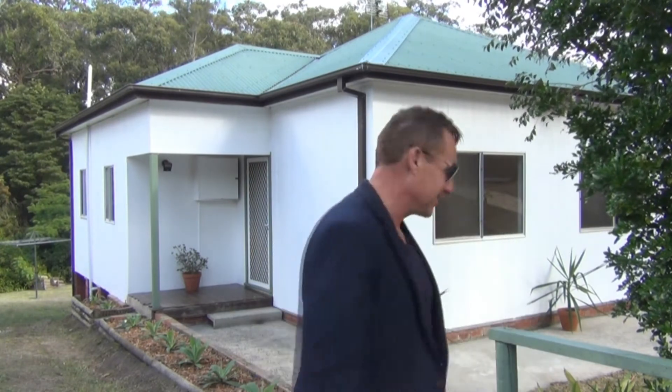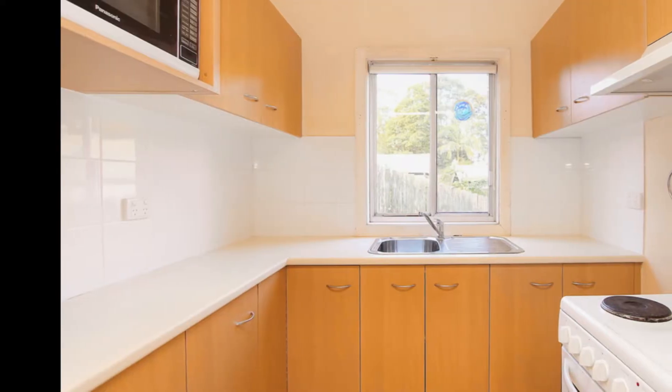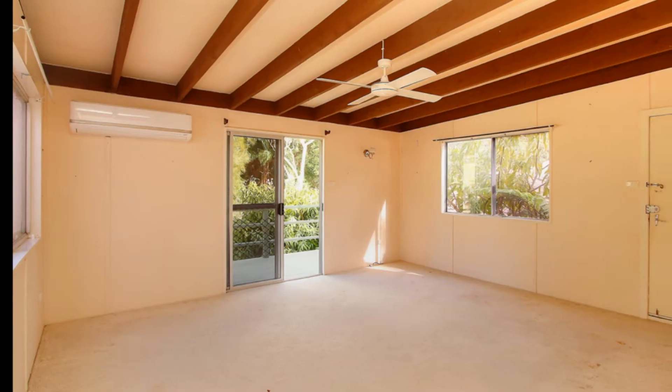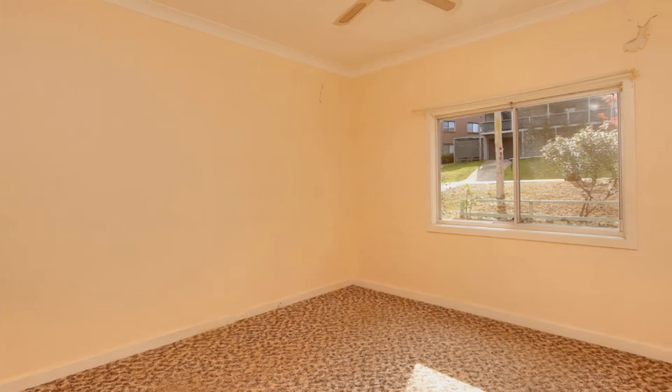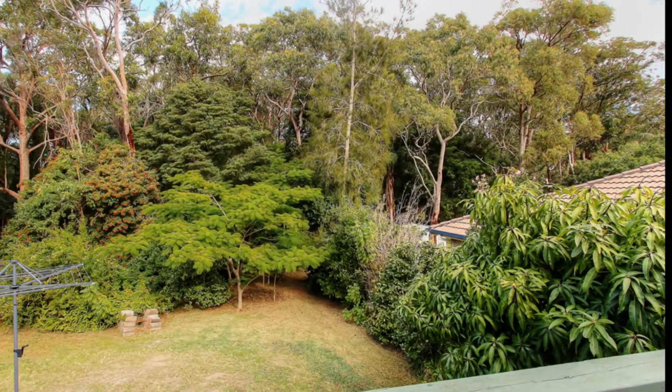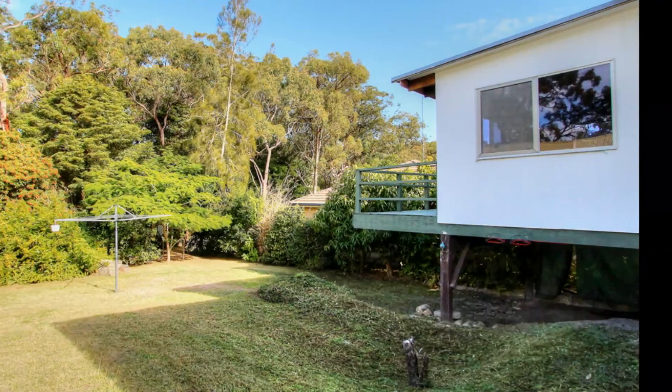So let's take a look inside. Featuring a modern kitchen, separate dining and lounge area, three good-sized bedrooms and an updated bathroom. The sunny back deck overlooks the rear yard and offers a peaceful rural outlook.